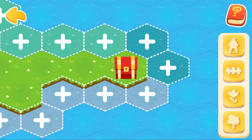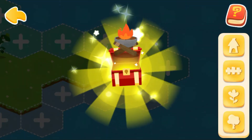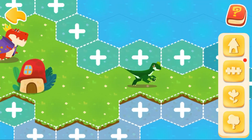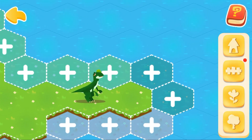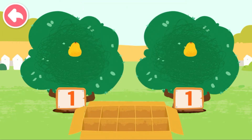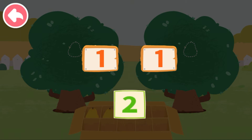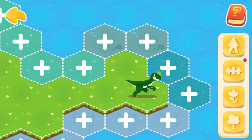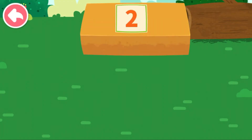Isn't it a treasure chest? Let's open it. This decoration is so pretty. Continue to help dinosaurs expand their homeland and get more dinosaurs. One, two. Let's pick fruits. One, two. And one can compose two.